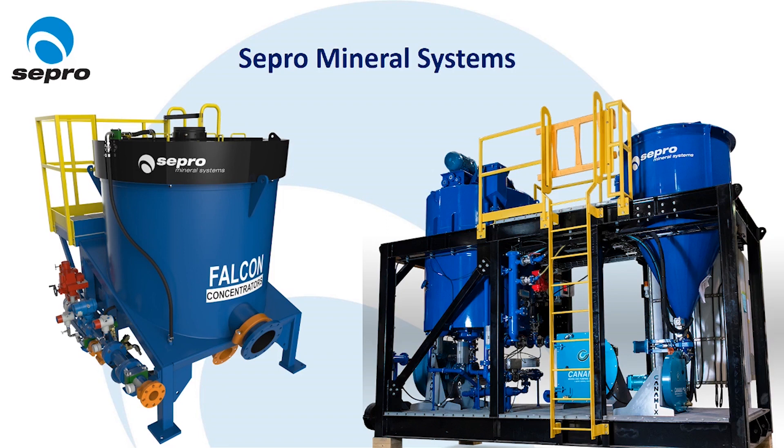The gravity circuit was designed to treat one-third of the circulating load and consists of two Falcon SB1350 high G-force centrifugal concentrators and one SLR3000 intensive leach reactor.